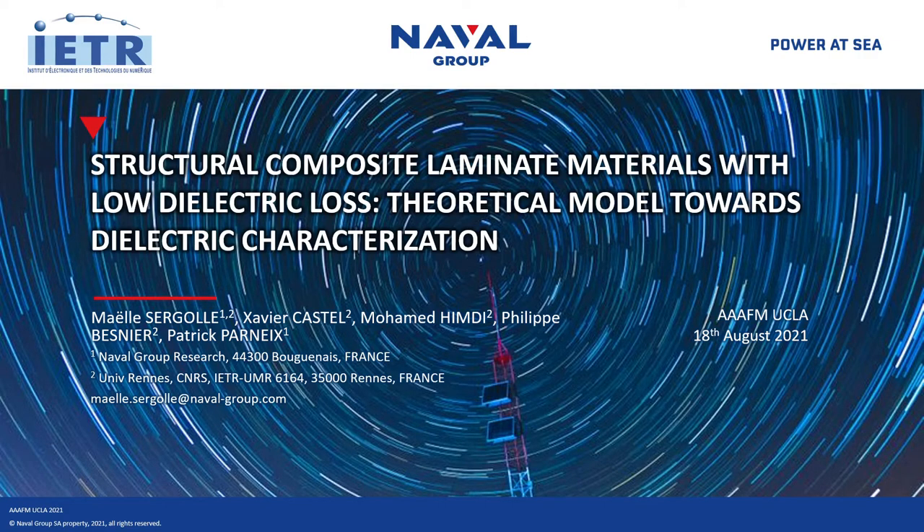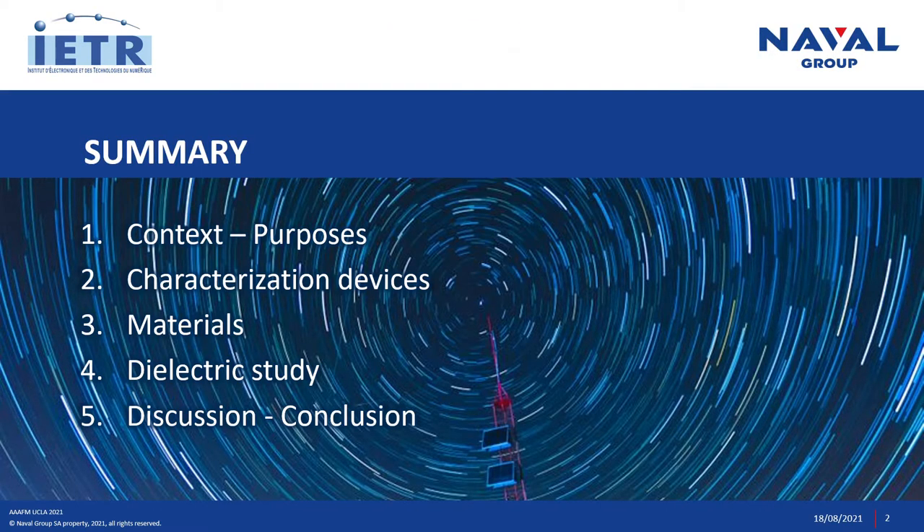Good morning everyone. I'm Maile Sergol and I am going to present my work about Structural Composite Laminate Materials with Low Dielectric Loss. We will approach these topics through theoretical models and dielectric characterizations. I will first present the context and the purposes of this work, then introduce the characterization devices and materials studied. After presenting the dielectric study, I will end with a discussion and a conclusion.